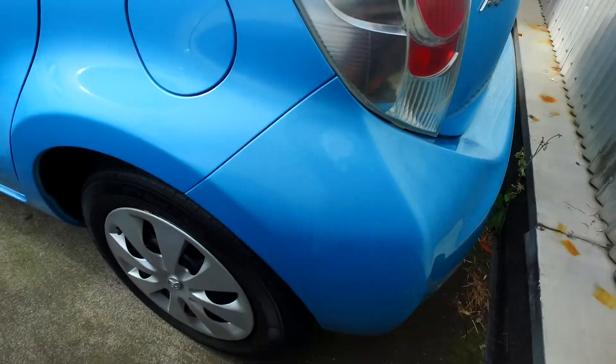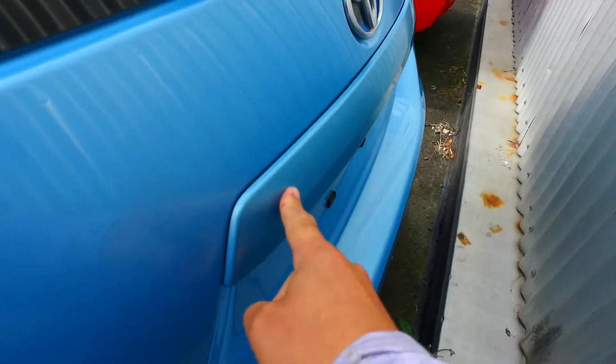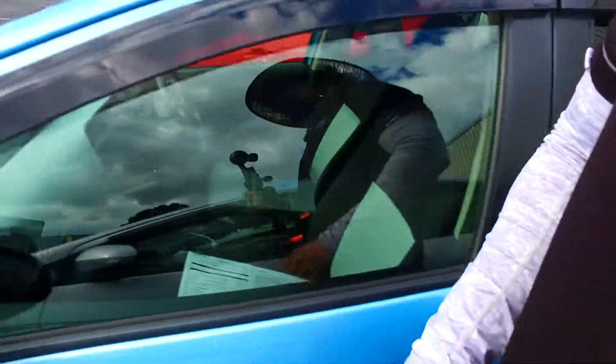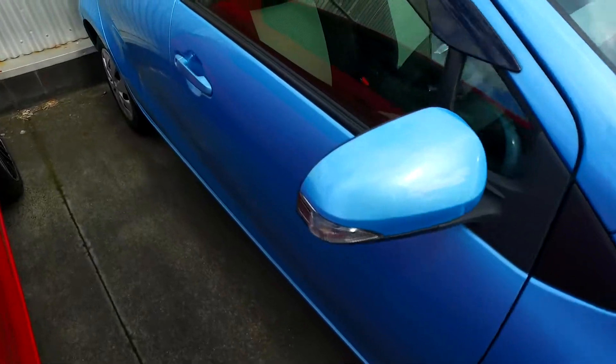Now this one does look like it has near new tires on all four corners as well, but there is a discoloration there on that part though, Eric. Now coming up to this right hand side for you — not looking too shabby at all.